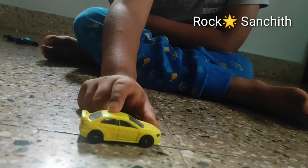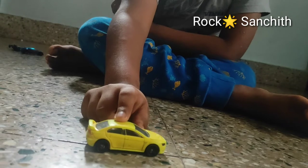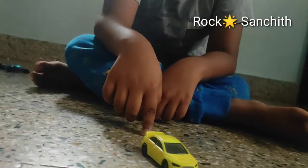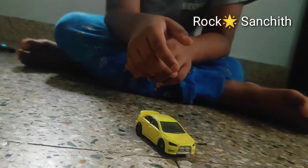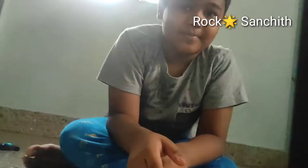This car's name is Lancer Evolution, commonly referred to as Evo. Lancer was manufactured by Japanese.